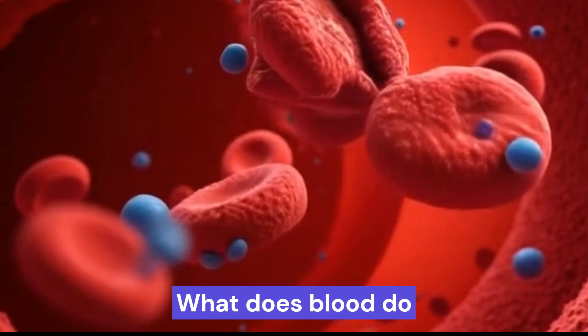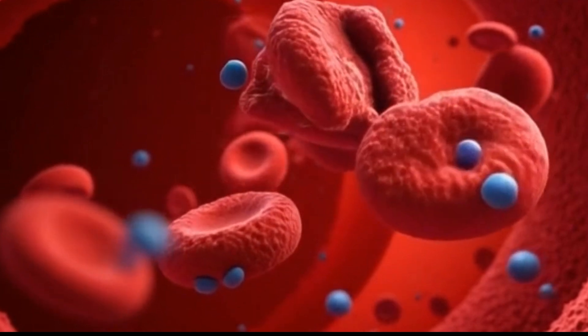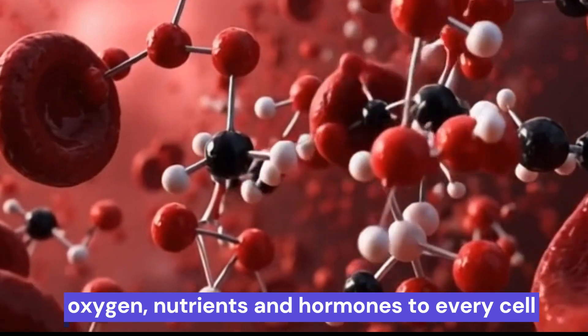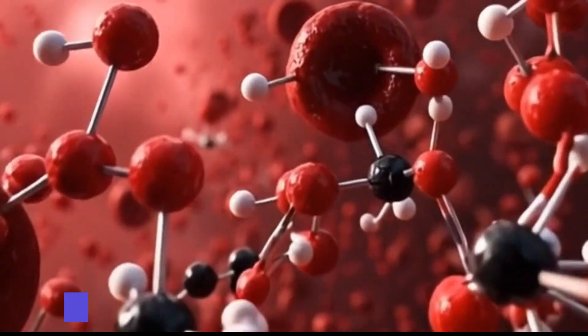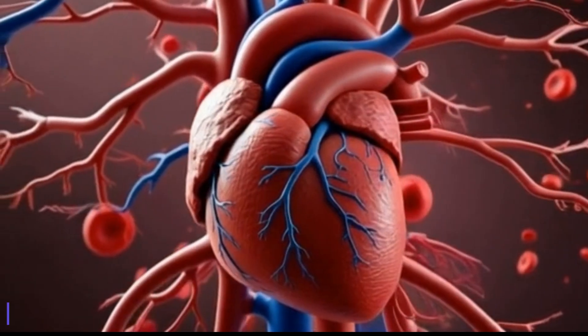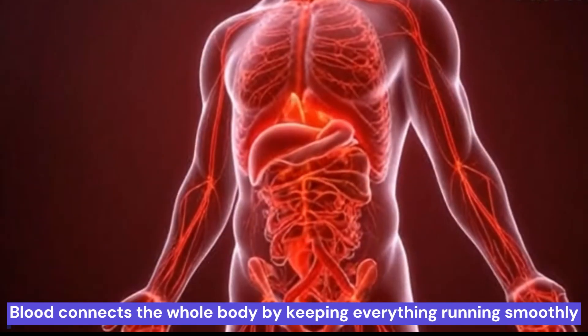But what does blood do? It's the body's transport system. It carries oxygen, nutrients, and hormones to every cell. It removes waste like carbon dioxide. Blood connects the whole body by keeping everything running smoothly.